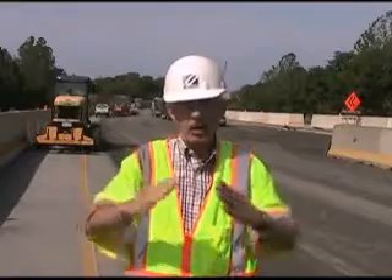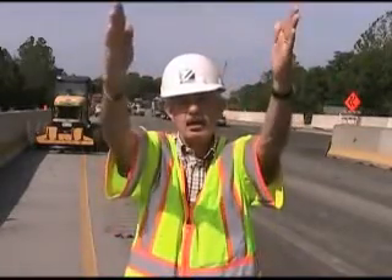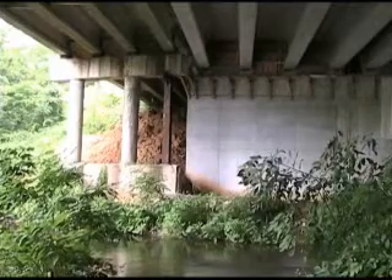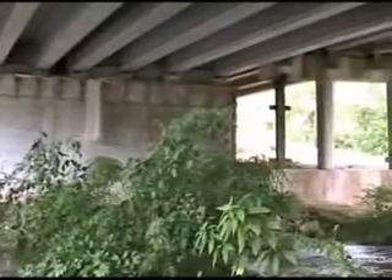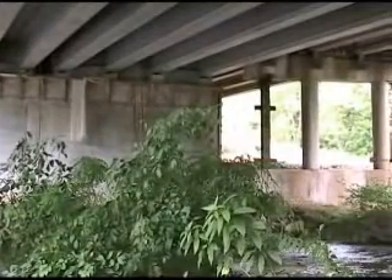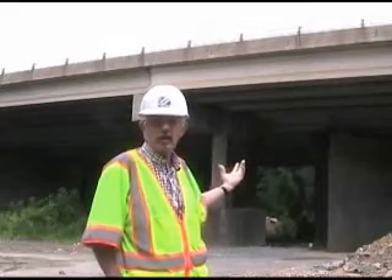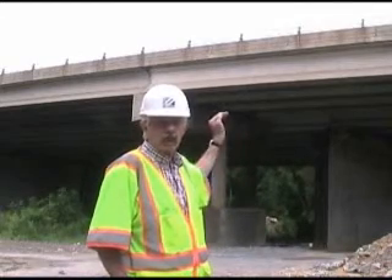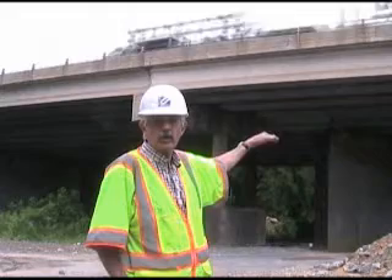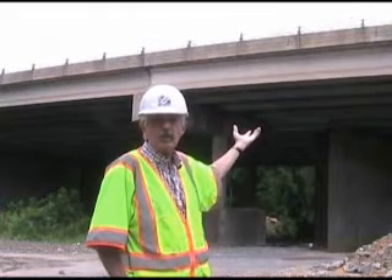The new traffic pattern will be squeezed into the median and then pushed back out. We are in the bank of the Conaca-Chig Creek, underneath the I-81 bridge, over the creek, on this side, on the outside. You can see the existing pier that has a short, solid shaft at the bottom, two columns, concrete columns that have a concrete cap supporting the beams.